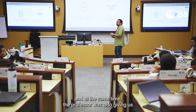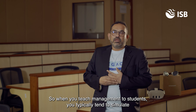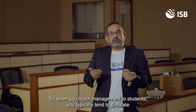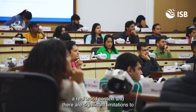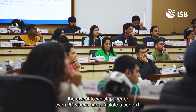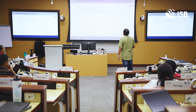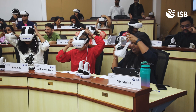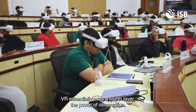The professor was also giving us a brief of what was happening. When you teach management to students, you typically tend to simulate a real-world context, and there are significant limitations to the extent to which paper or even 2D videos can simulate a context. Their ability to derive insights from those numbers are quite limited. VR essentially adds a fourth layer — the power of observation.